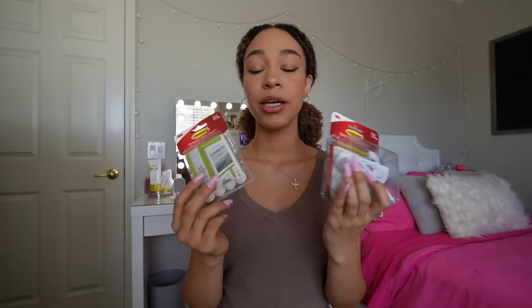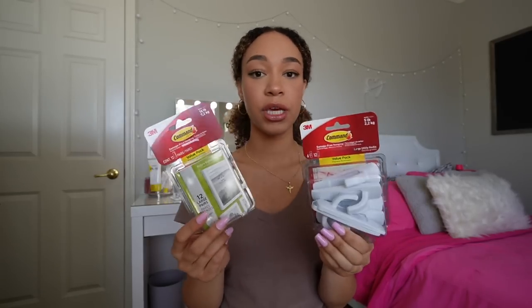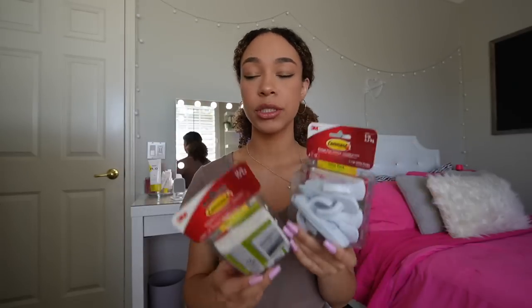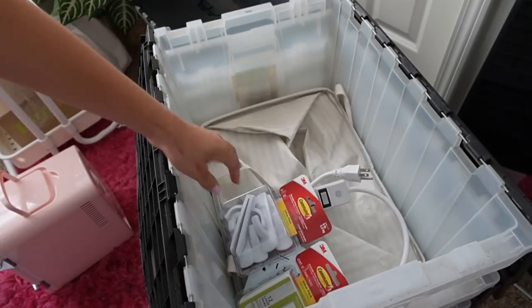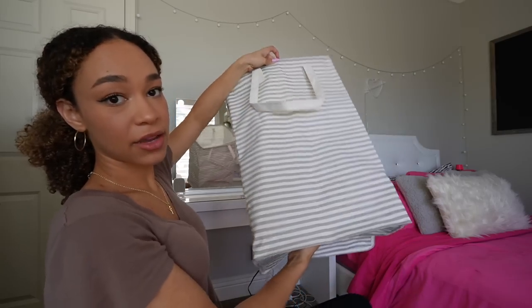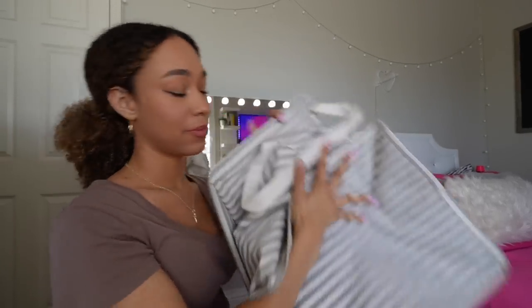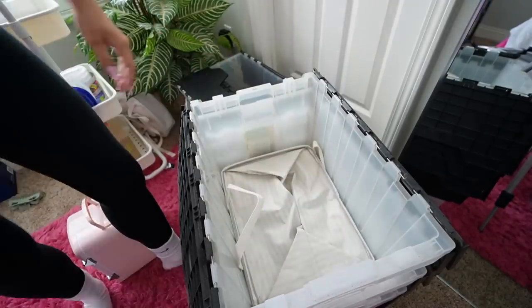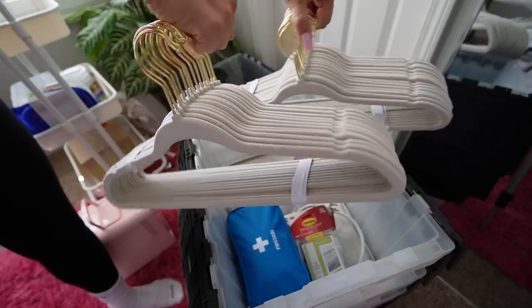Let's go over dorm essentials right now. My space this year is going to be a lot bigger — I have a kitchen and a living room, and then also my dorm. Command strips and hooks are super important if you want to hang up different things. I love hanging up mirrors to open up a space, and you can't drill into the walls, so use these. I got this laundry basket from Walmart — it stands up but also folds down, which is really nice for moving. You're definitely going to need an extended outlet and clothes hangers.